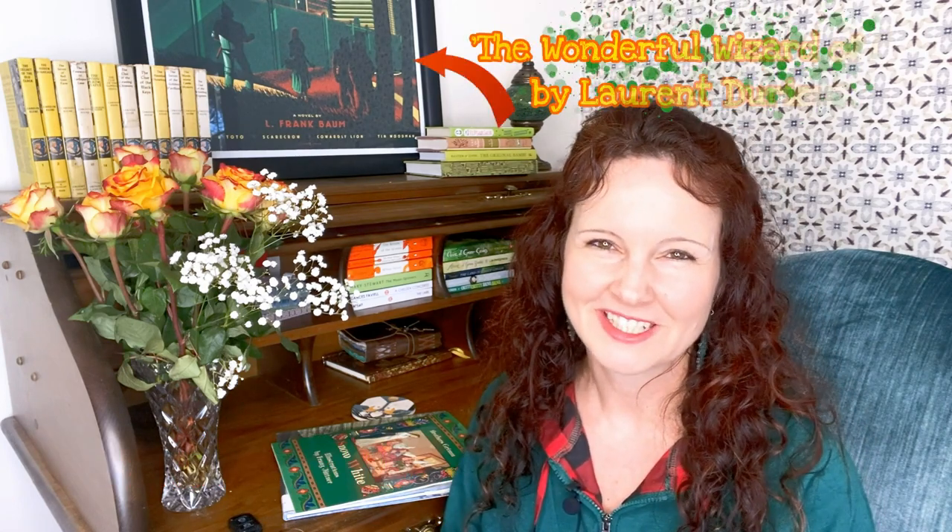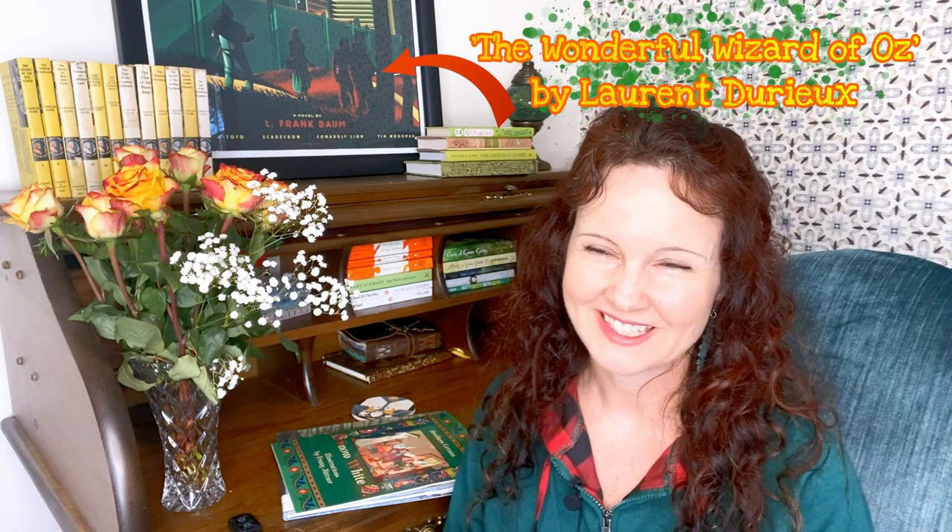Hi Booktube! I hope you're all doing well. I decided to skip my normal intro today because I am so behind. I've been working on my website, putting in the illustrated versions of the classic that I decided to choose for this winter, and I am just not finished yet, and it's February 29th today.